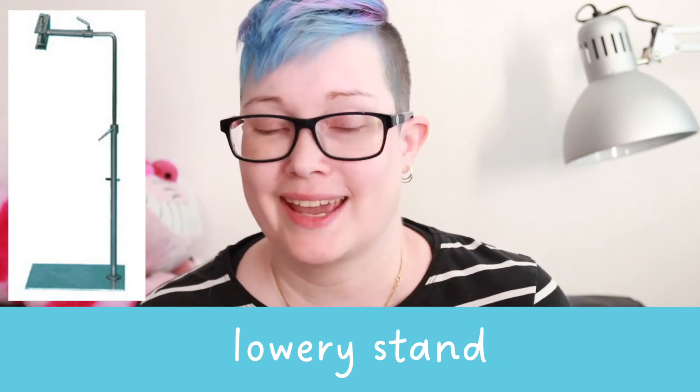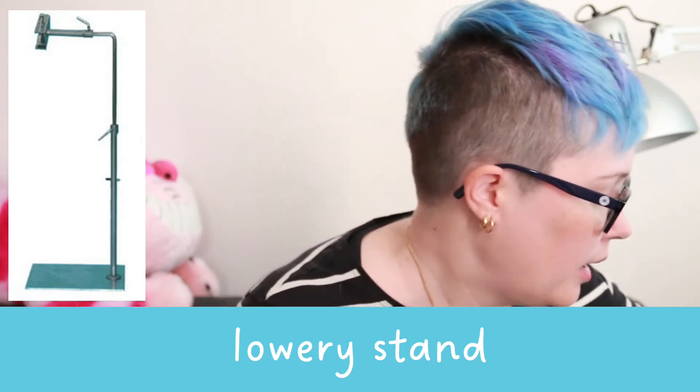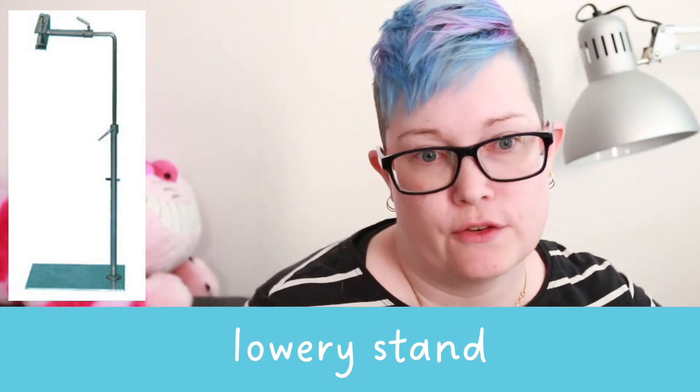The last physical cross stitch thing, which arrived this weekend — just yesterday actually — is a Lowery stand. It is this metal stand, very very simple. It basically has a foot and then a metal bar that you put into the foot.